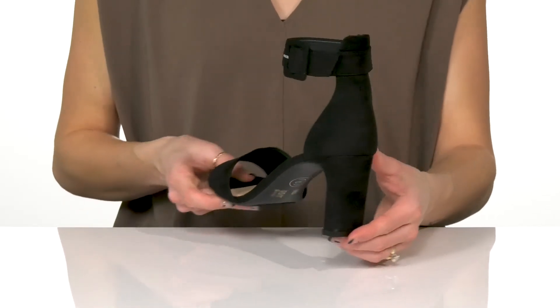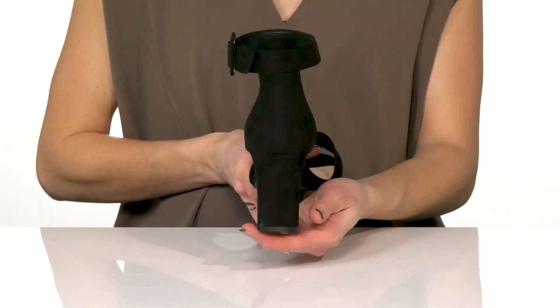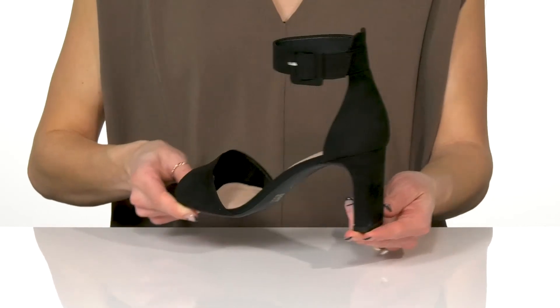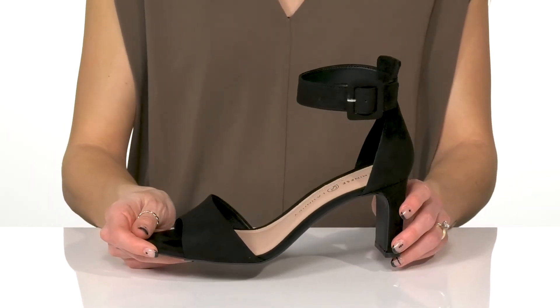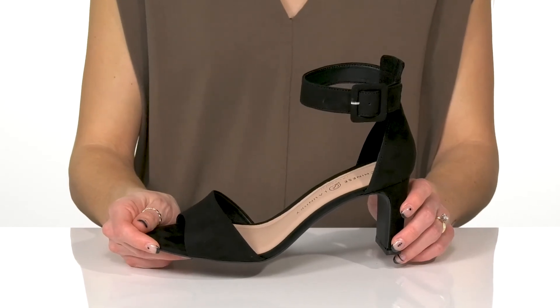The heel will boost you up about 3 inches in height, and the chunkiness will really give you some stability under your foot. These will look so cute with a satin midi dress for a romantic date night.